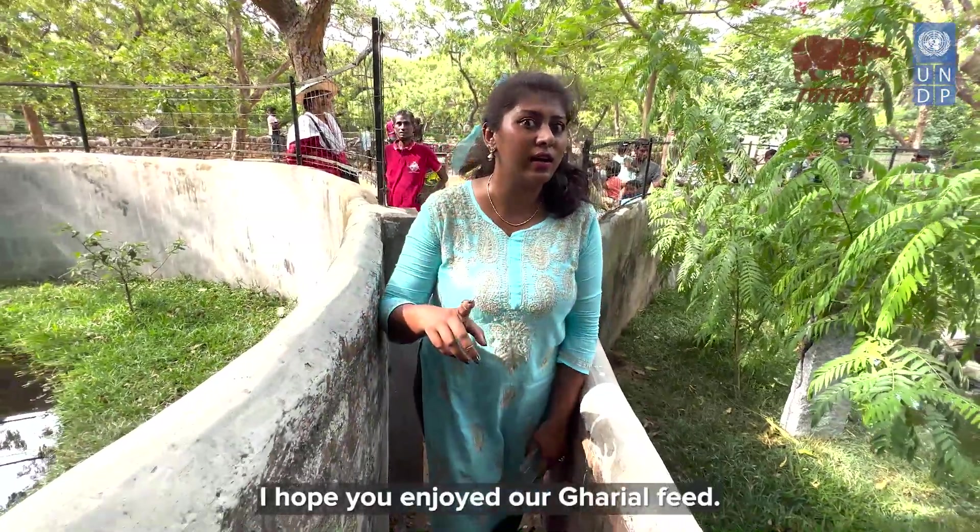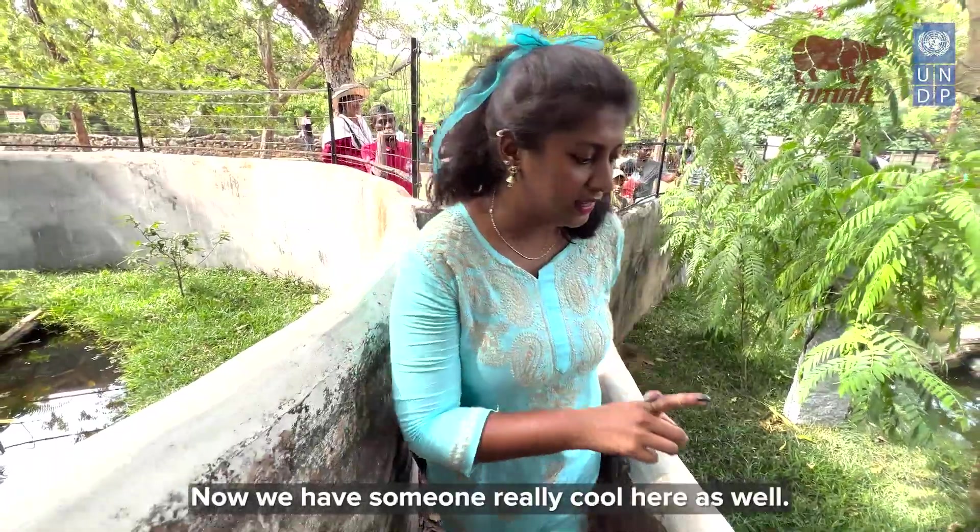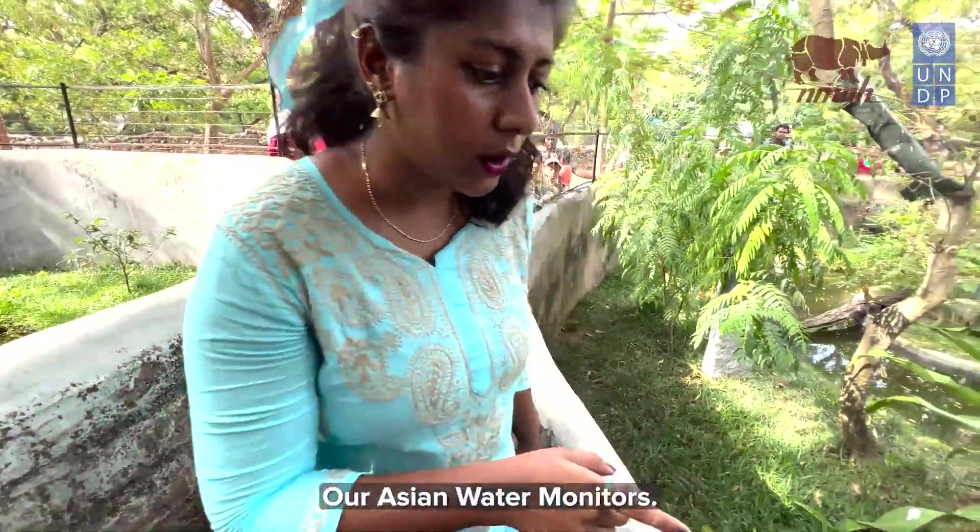I hope you enjoyed our gharial feed. Now we have someone really cool here as well — our Asian water monitors. Let's see how they enjoy their food.